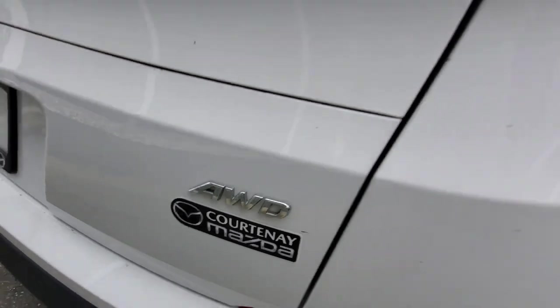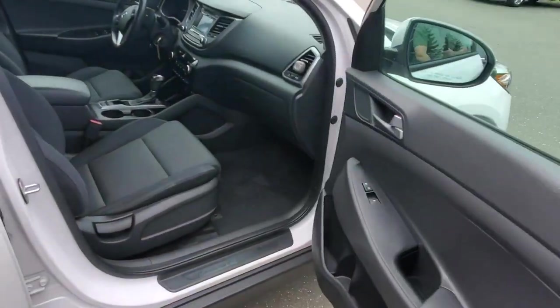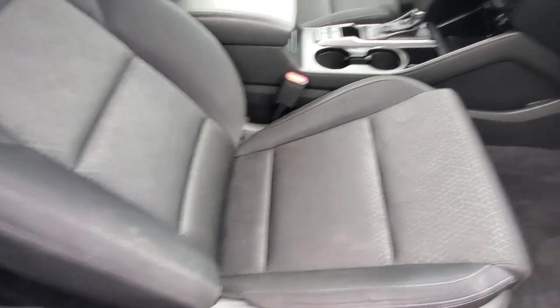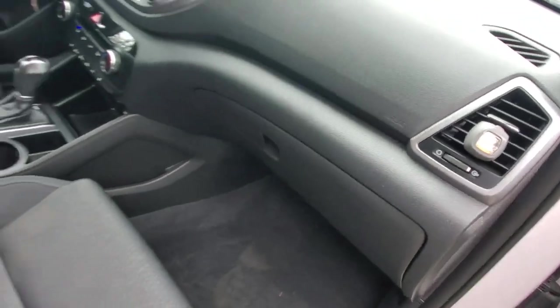The all-wheel drive badge is right here. Up front in the passenger seat, if you look at the interior it's in excellent condition — cloth upholstery with nice bolsters, and there's storage in the glove box with lots of owners manuals and such.